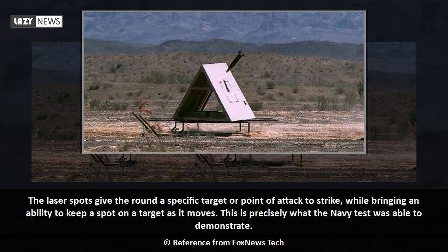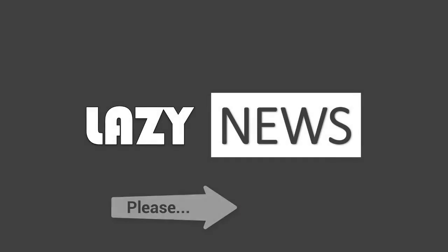This is precisely what the recent test was able to demonstrate.